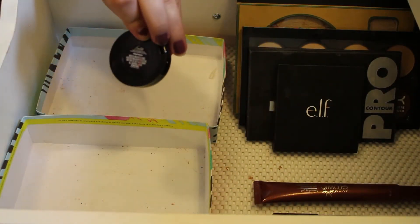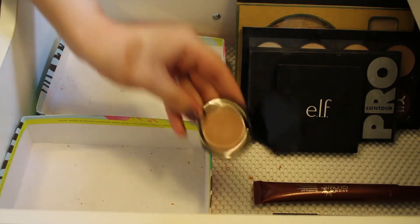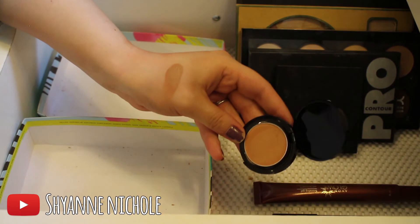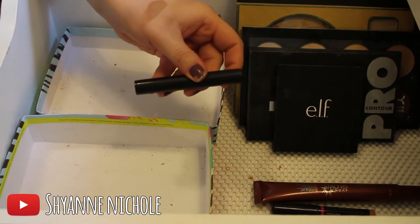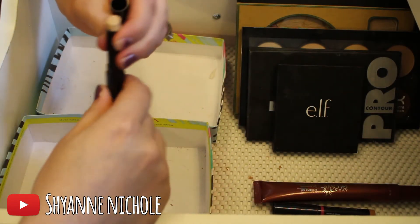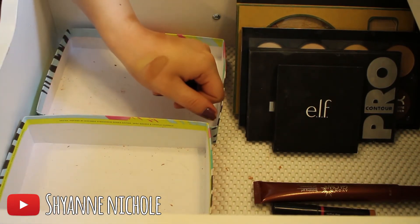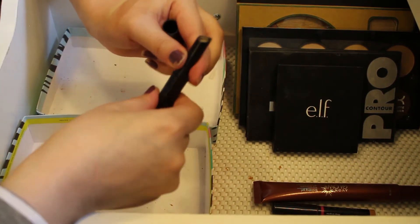This is an Avon Cream Concealer in the shade Deep — I'm going to go ahead and get rid of this. I had thought about using it as a cream contour shade but I just never really did. And this is the Avon Ideal Flawless Stick Concealer in I Medium Wheat — I was going to use this for cream contour but it wasn't the right shade and I never used it, so I'll go ahead and pass that along.